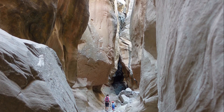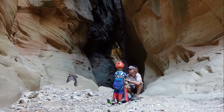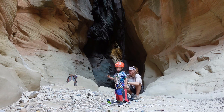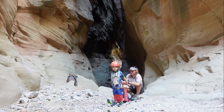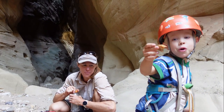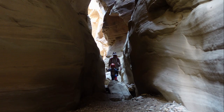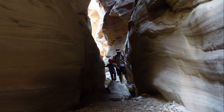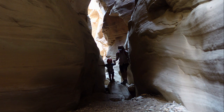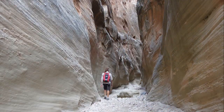After the confluence, the scrambling difficulties are over, but you still have one and a half miles of lovely walking under towering cliffs to the standard exit. Beautiful lighting. The canyon winds around, and at a certain angle on right-hand bends, the walls close back in to six feet wide, often with beautiful lighting.